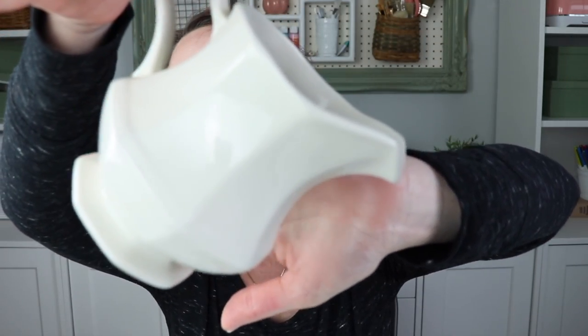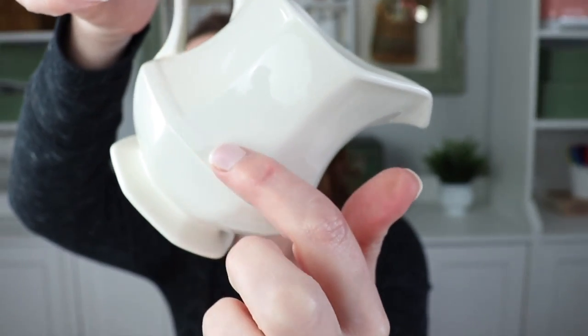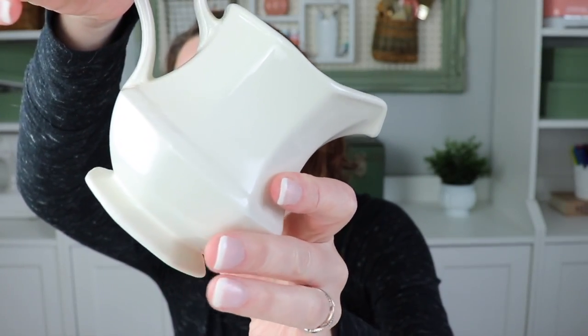But what I did find — I found more ironstone! I was so excited. I found this little guy. He was $2.99, so I paid $2.25 for him. Look at that — I love him so much. Isn't he adorable? He's got like this little hobnail on the edge right here, and it will go with my heritage pieces so well.